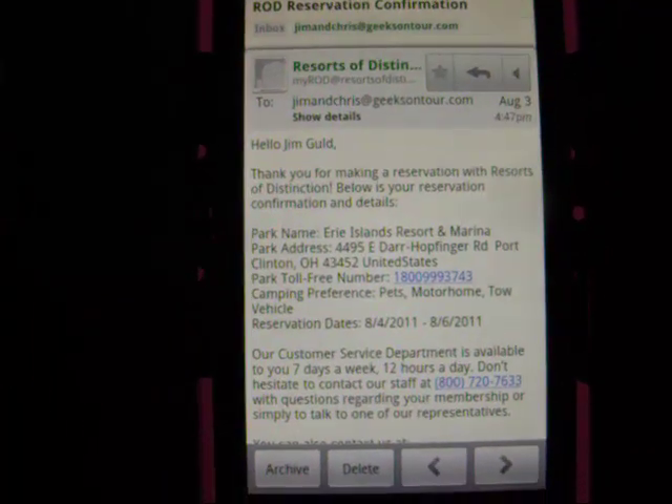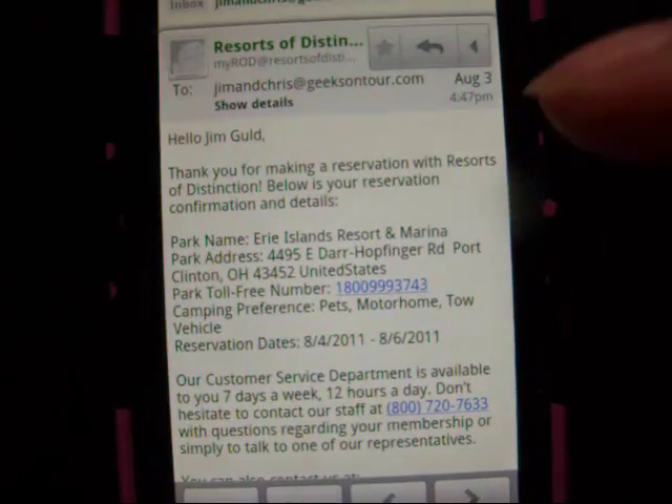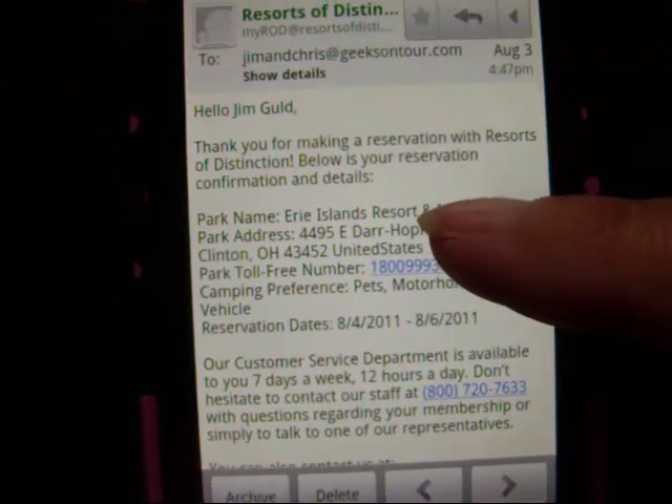So there's the email. I just touch the email to open it. I look at it and notice that the complete address is in the email. As I point to the address, it highlights the whole thing.